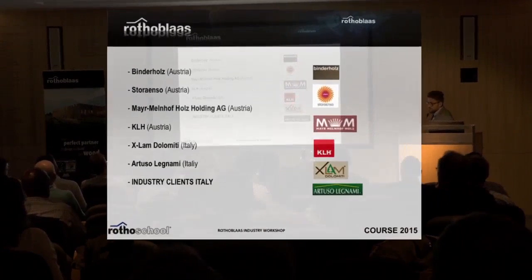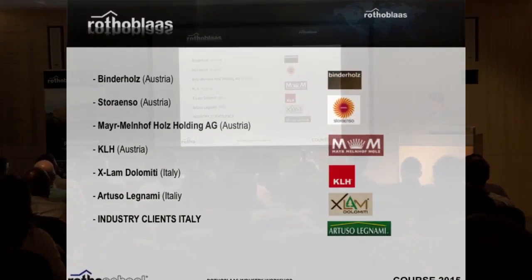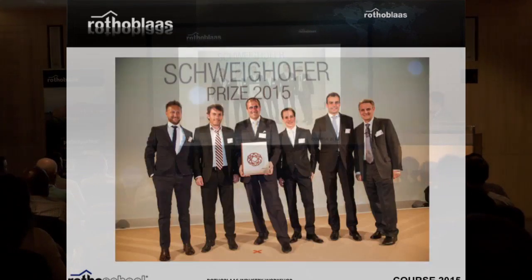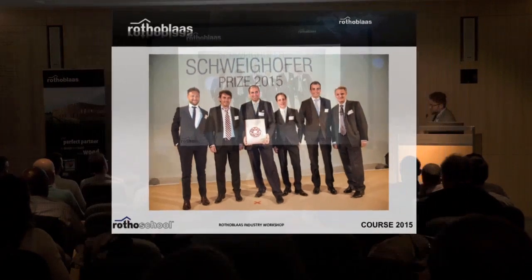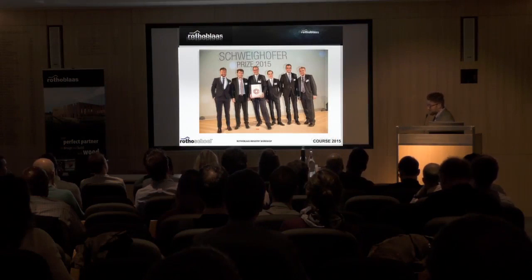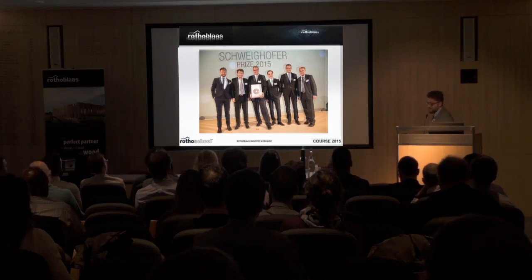We showed this product to the big producers in Europe and they shared their opinion. We were proud because recently — last April — we received the Schweighofer Prize, which is probably the best prize you can receive for innovation in timber. We are proud because usually this prize is not given to a company that is not German or Austrian, so I think it was the first time for an Italian company to receive it.